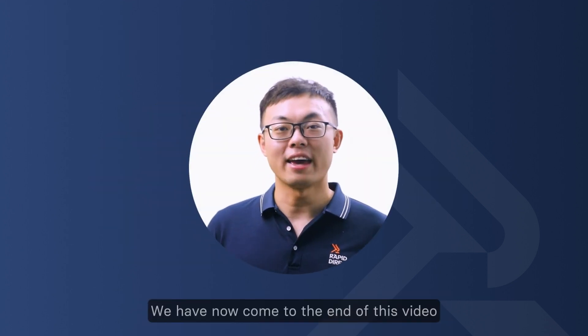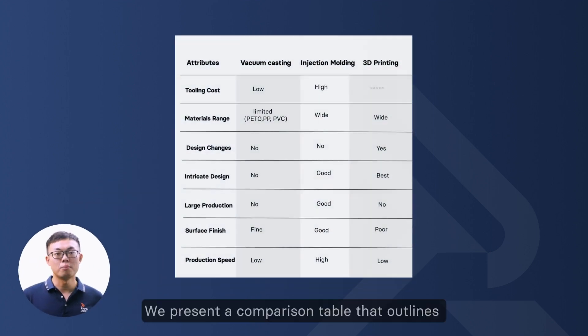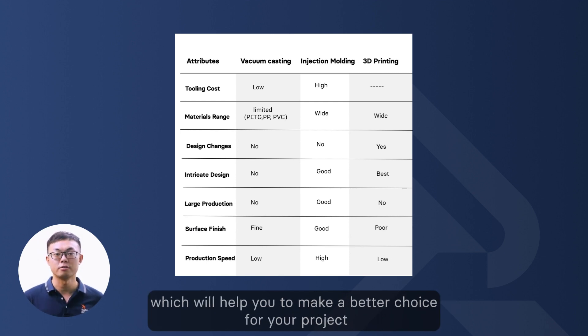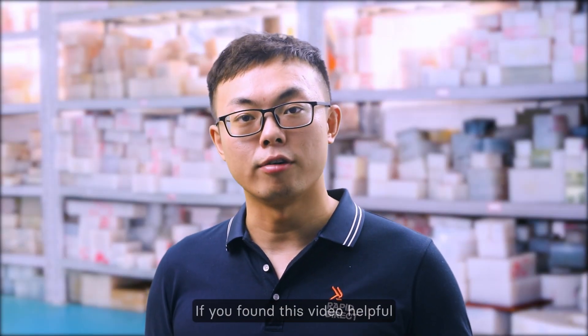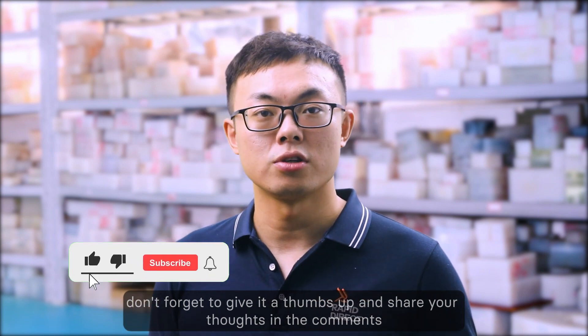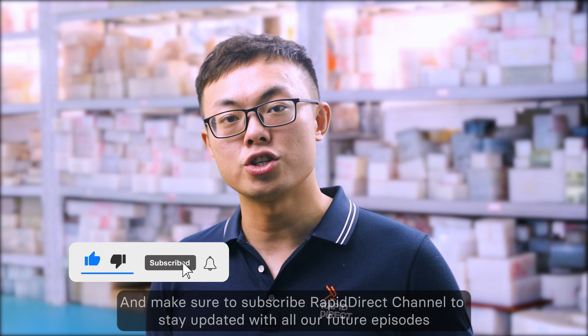We have now come to the end of this video. We present a comparison table that outlines vacuum casting, injection molding, and 3D printing, which will help you make a better choice for your project. If you find this video helpful, don't forget to give it a like and share your thoughts in the comments. Make sure to subscribe to our channel to stay updated with future episodes. Bye-bye!